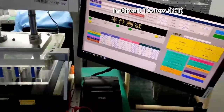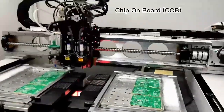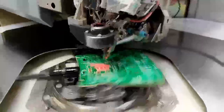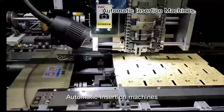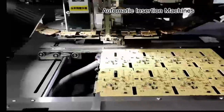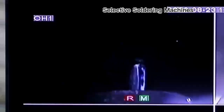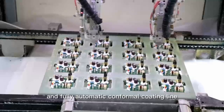We also have in-circuit testers (ICT), high-speed die bending, automatic insertion machines, selective soldering machines, and fully automatic conformal coating lines.